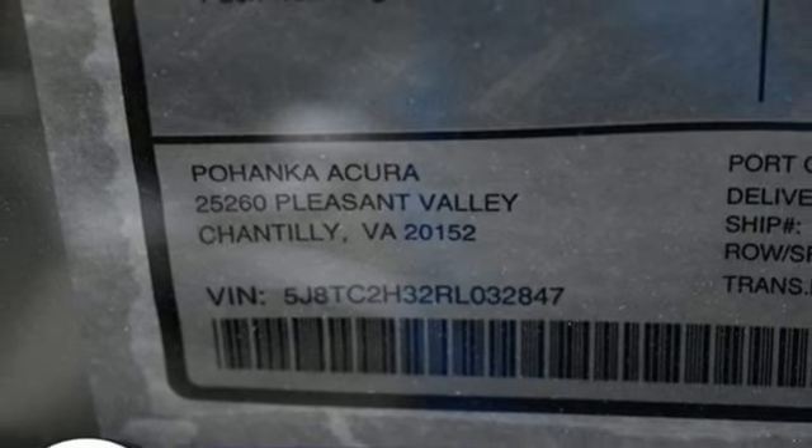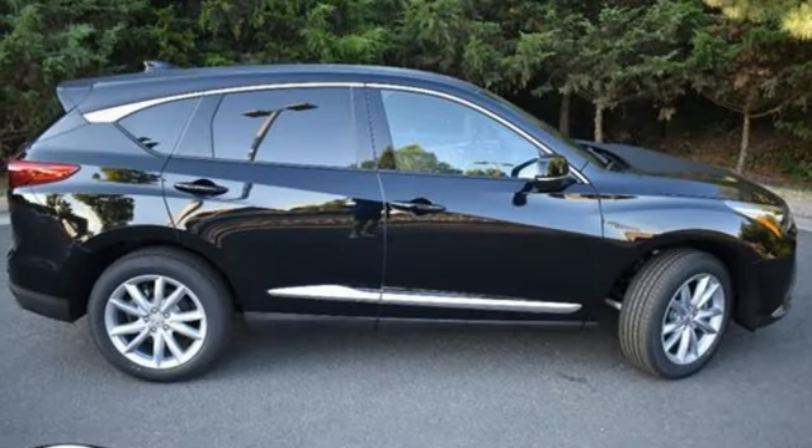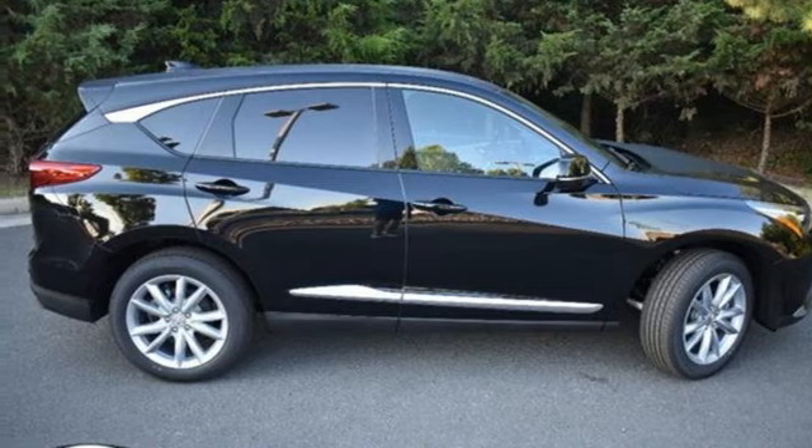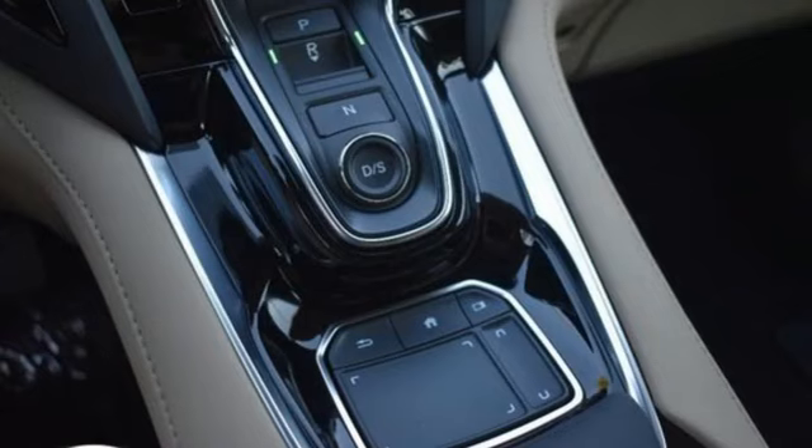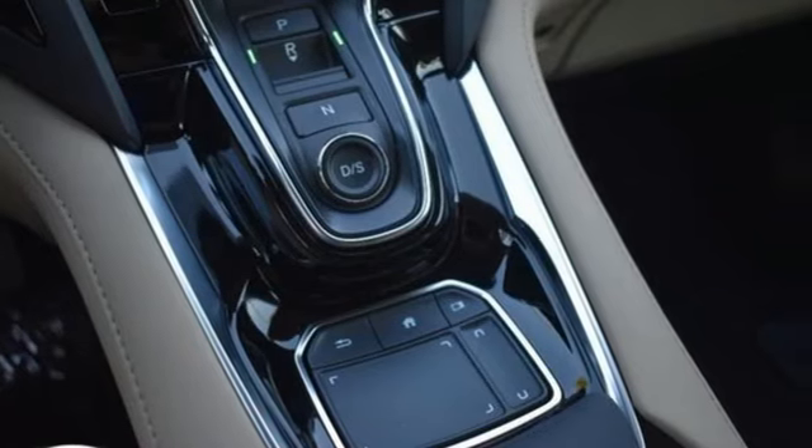Auto-dimming rearview mirror, external memory control, memory exterior door mirror settings, heated sport bucket front seats, configurable instrument gauges, and LED low and high beam headlights.